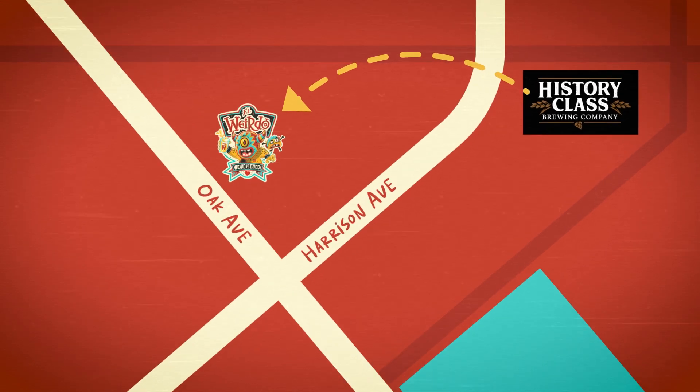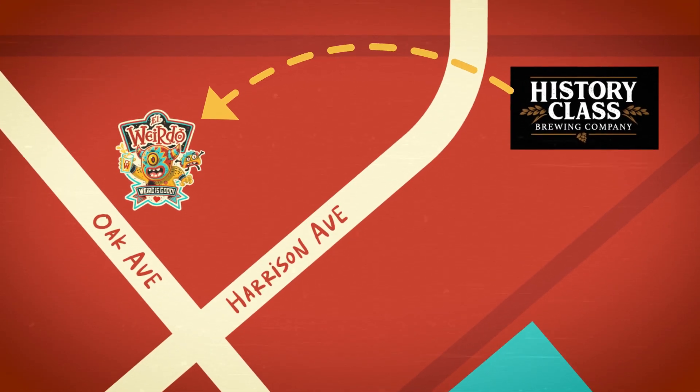Hey, what's up guys, it's Seth over here at the future home of El Weirdo, just down the street from History Class Brewing Company. We just want to show you guys what we got done — it's a lot, so let's get to it.